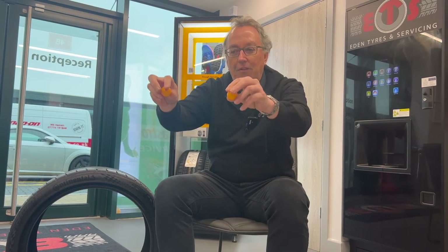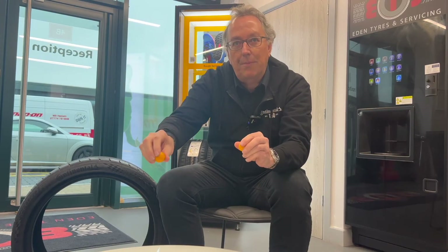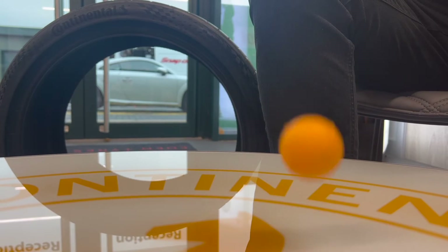Here's a great illustration of how different compounds do different things: if I drop these balls, you'll see that one bounces higher than the other. The ball that doesn't bounce at all is absorbing all the energy, which generates heat and produces grip for the compound. The ball that bounces high is recovering all the energy, which helps with rolling resistance and fuel efficiency.